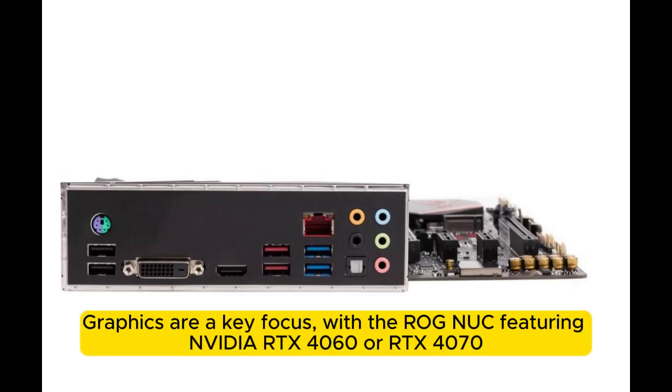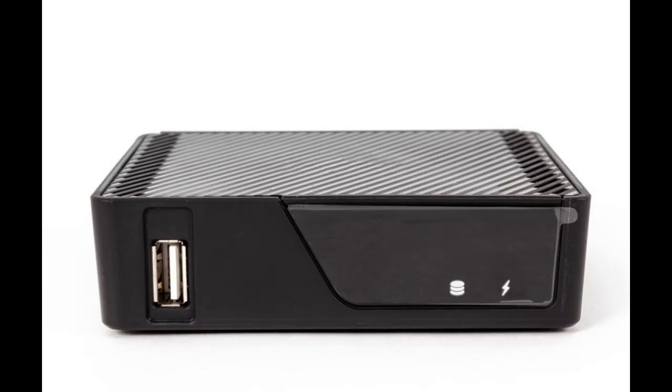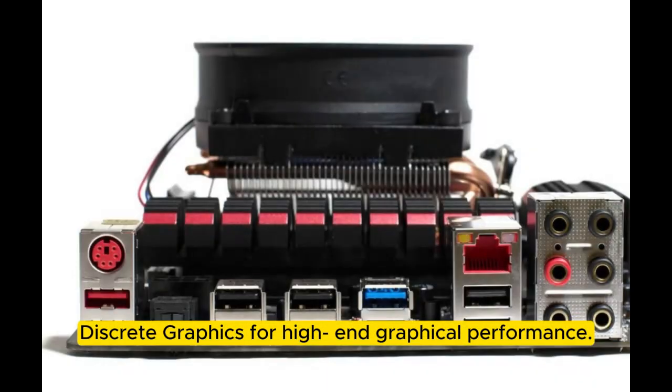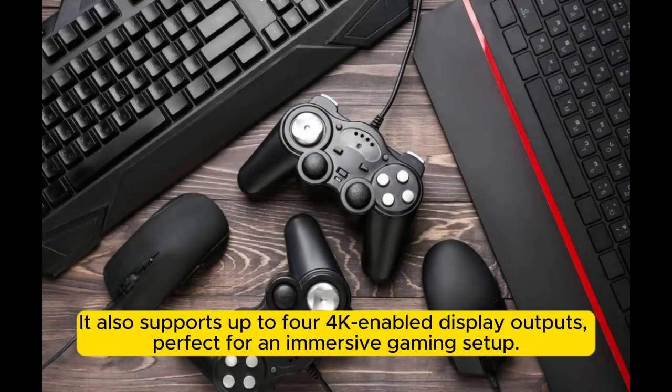Graphics are a key focus, with the ROG NUC featuring NVIDIA RTX 4060 or RTX 4070 discrete graphics for high-end graphical performance. It also supports up to 4K-enabled display outputs, perfect for an immersive gaming setup.